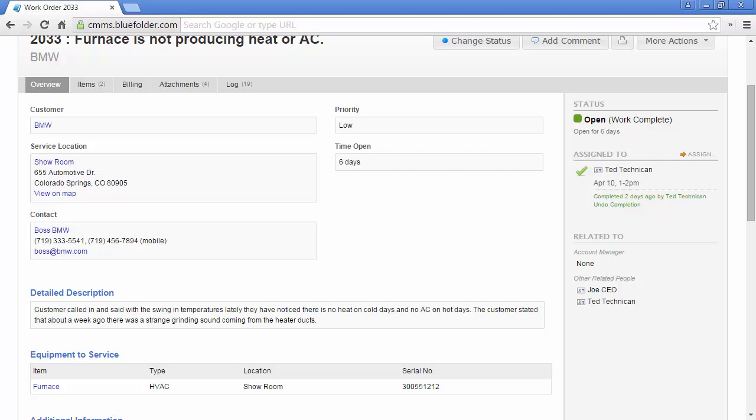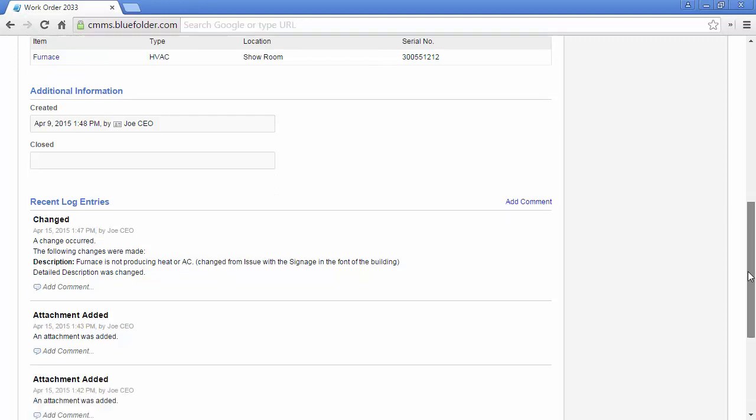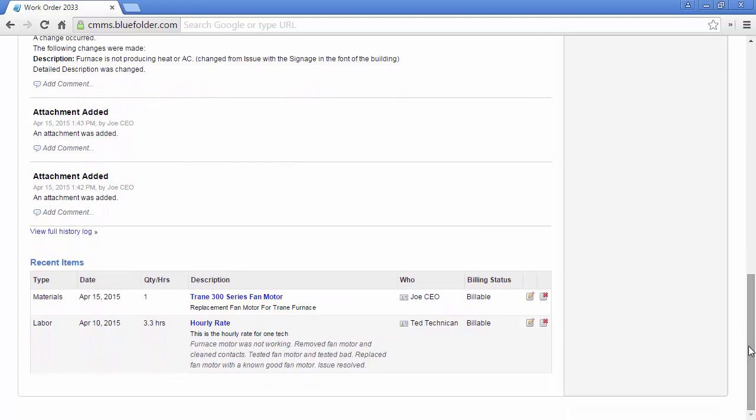The detailed description will allow you to further define what's happening and how to better help this customer. If the work order has to do with equipment or assets, the item will be linked to the work order under equipment to service. Additional information such as created and closed date will be exposed, as well as any custom work order fields you've added. The last three log entries are shown and you can take direct action by clicking to add a comment, with a quick link to the full history of this work order.